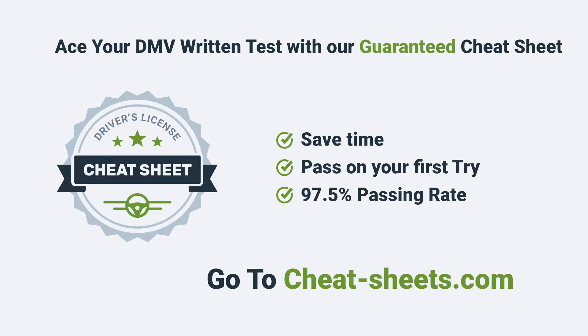Want to ace the DMV test? Go to cheatsheets.com and get your guaranteed cheat sheet.